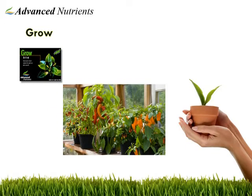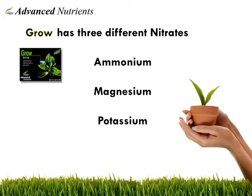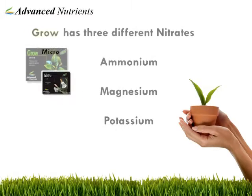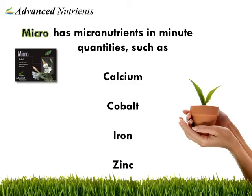Grow contains ammonium nitrate, magnesium nitrate, and potassium nitrate. As you know, nitrogen is essential for lush vegetative growth. Micro contains the essential micronutrients necessary for the health of your plants — these include boron, cobalt, calcium, iron, and zinc in very small quantities.